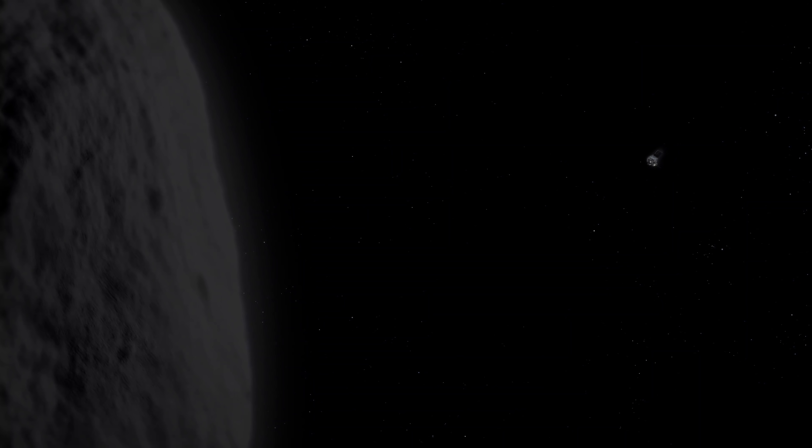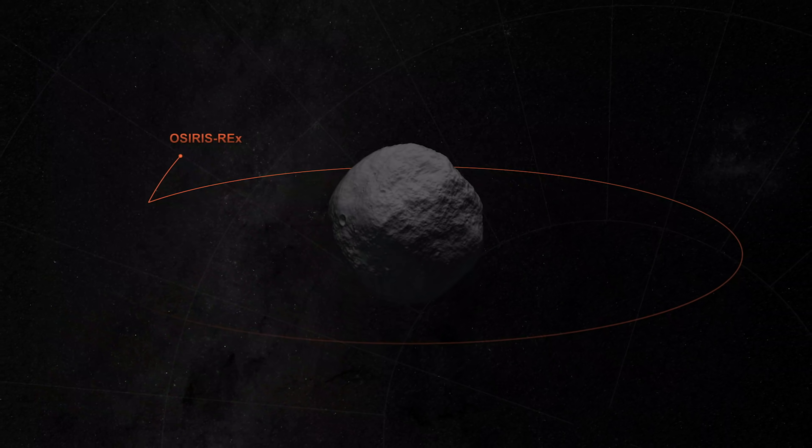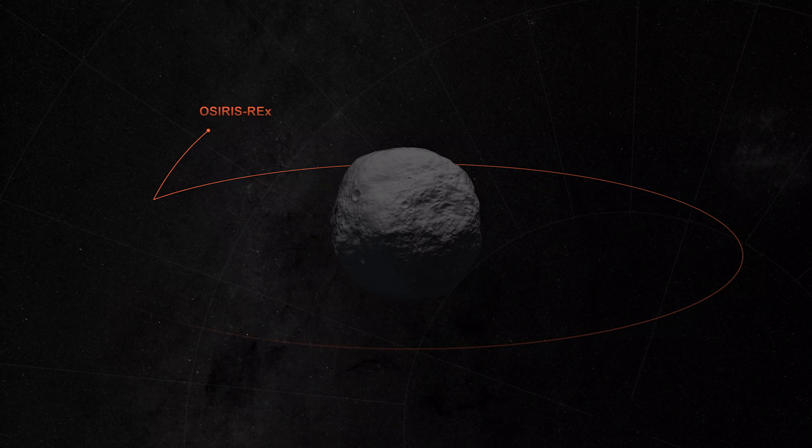The OSIRIS-REx team has already pushed the boundaries of scientific exploration, going from ground-based radar images all the way to being a few hundred meters from the asteroid's surface.